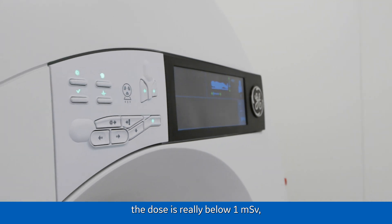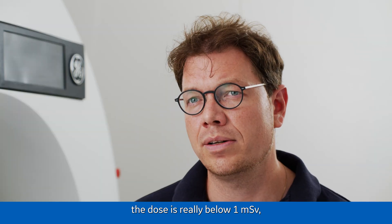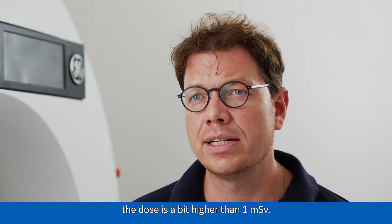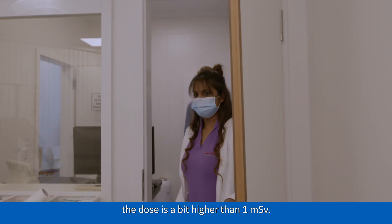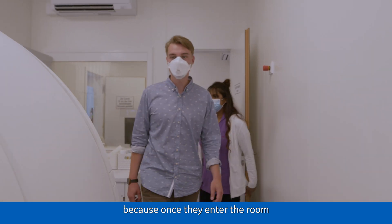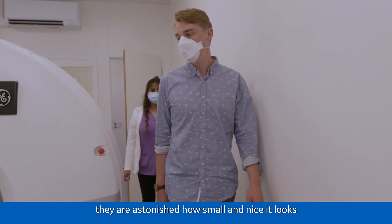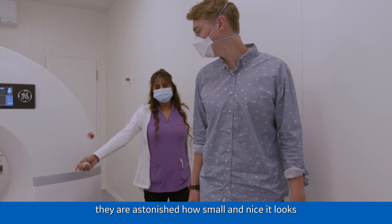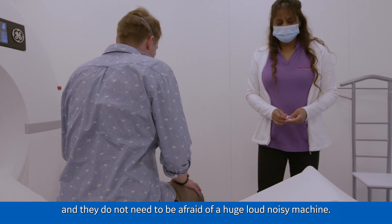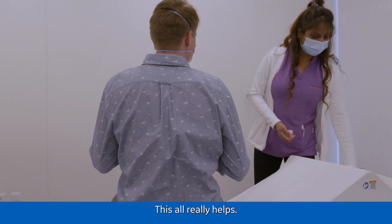If we have an ideal patient, the dose is really below one millisievert. And if we have challenging patients, then the dose is a bit higher than one millisievert. Patients enjoy this scanner because once they enter the room, they are sometimes astonished how small and nice it looks, and they are not afraid of huge, loud, noisy machines. So this all really helps.